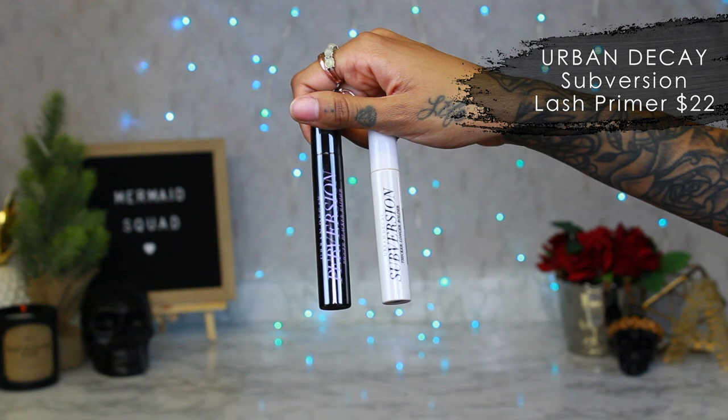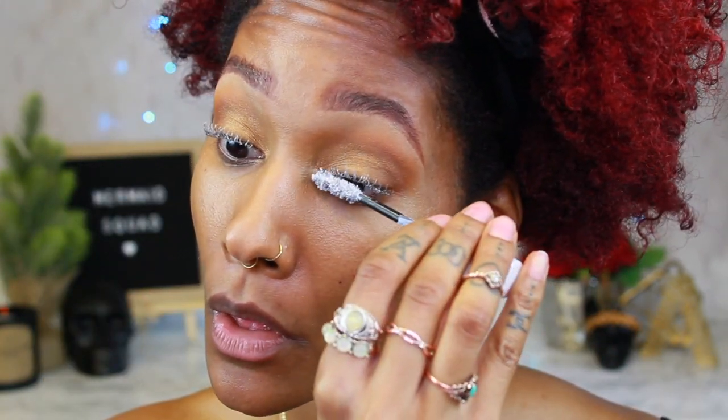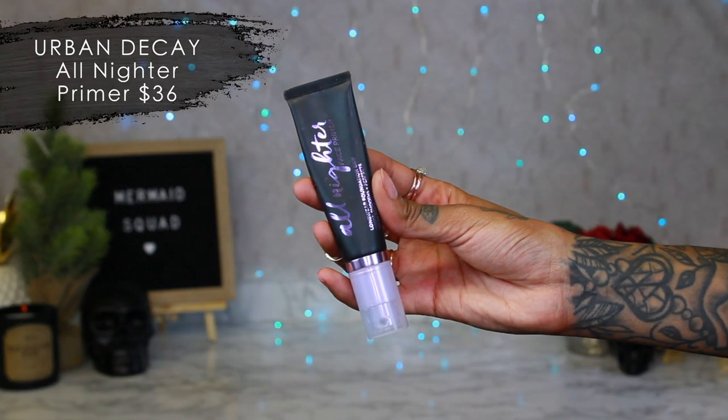I'm gonna take this mascara primer by Urban Decay and just pop it on my lashes — it really makes them nice and full and long. When I don't wear lashes, I usually do this with mascara and it just gives me more length and volume. I'll let that get a little tacky so the mascara can really stick. Now I'm going to take my face primer — this is All Nighter face primer by Urban Decay. I love using this if I'm gonna be out all day because it really helps the foundation stick on.